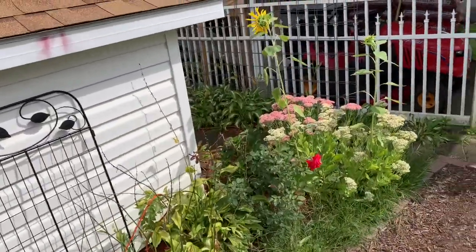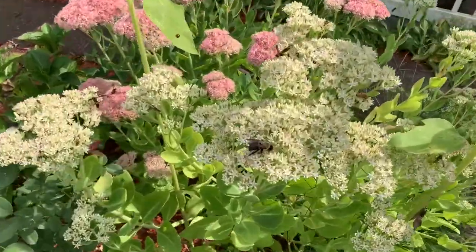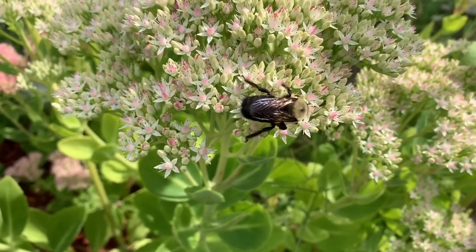I want to show you guys this great big bee that is on the flowers. That thing is massive.